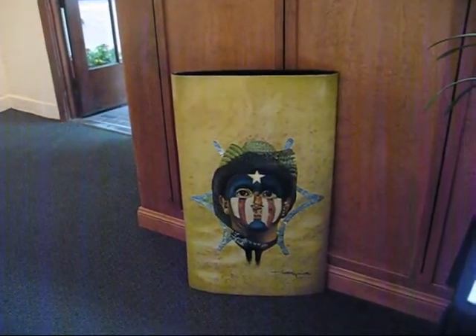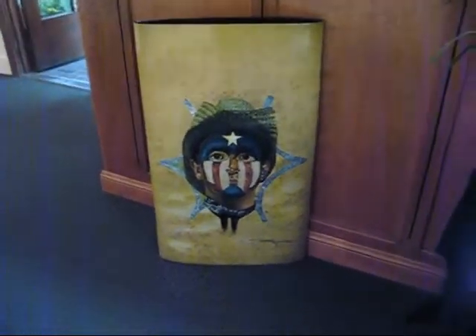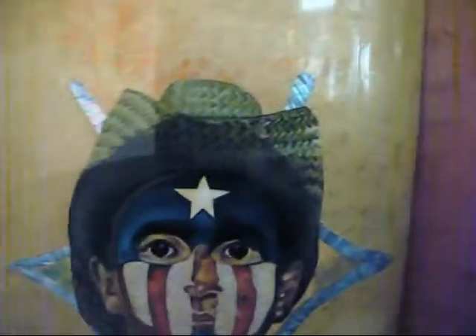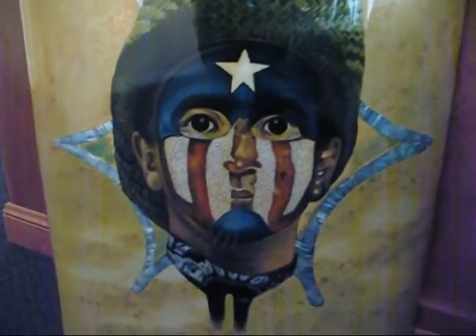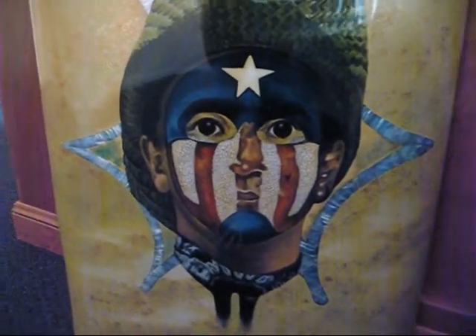More of a Native American kind of look. Very detailed. I know the lighting isn't very good, but maybe you can get an idea. The blue stuff is shell, of all things.